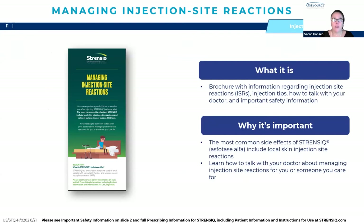There's also a brochure called Managing Your Injection Site Reactions. The most common side effects of Strenzik are local skin injection site reactions. If the patient or loved one has questions or issues related to injections, please follow up with your physician. This brochure provides information about injection site reactions, injection tips, how to talk to your provider about injection site reactions, and also has important safety information.